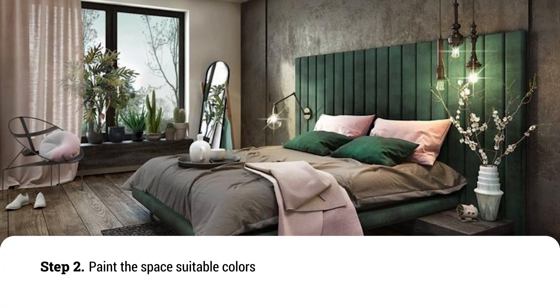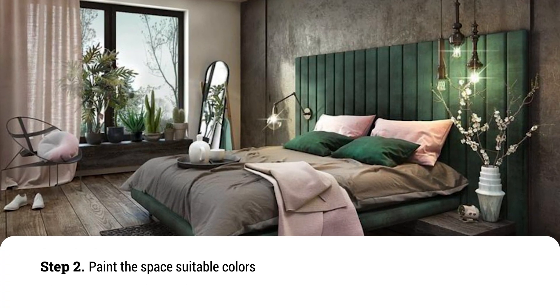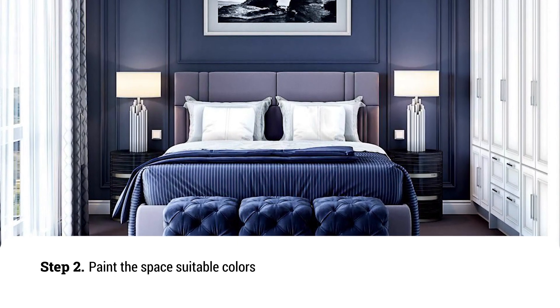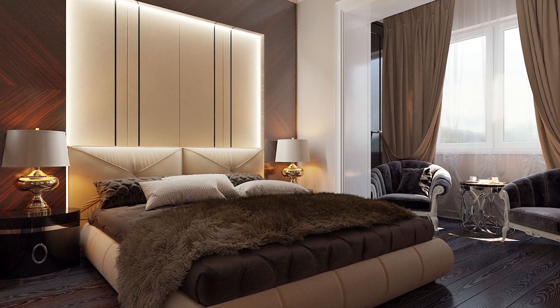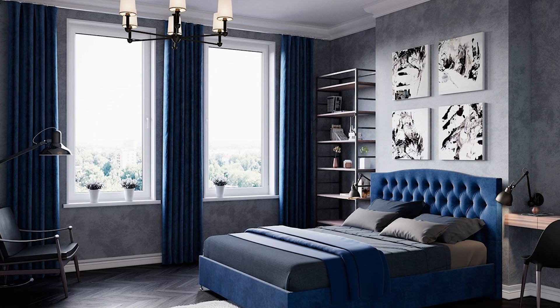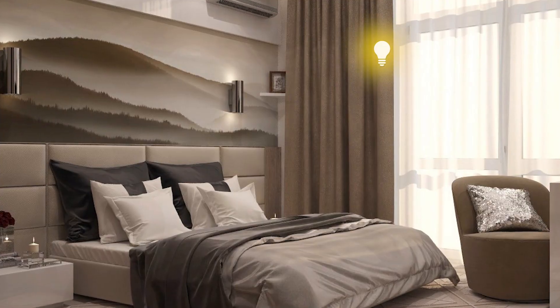Step 2: Paint the space suitable colours. Color affects the emotional state of a person who rests in the room. It's recommended choosing the natural color range. Green shades will make the interior more delicate. Pale blue and blue will soothe.